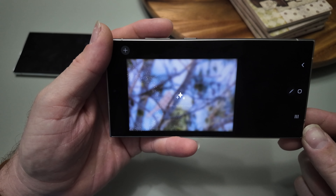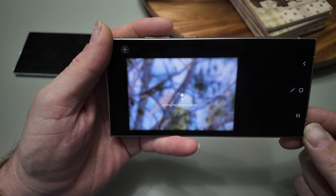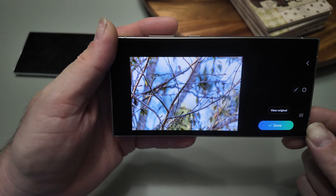I even tested it in a nighttime photo to see if it would be able to fill in behind a Valentine's Day heart — it deleted it like it was never even there.